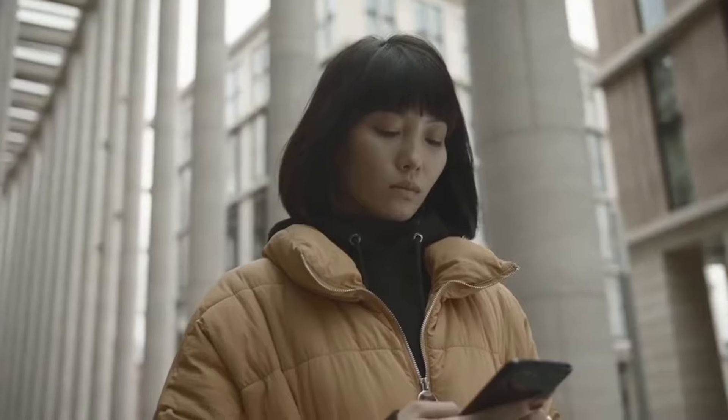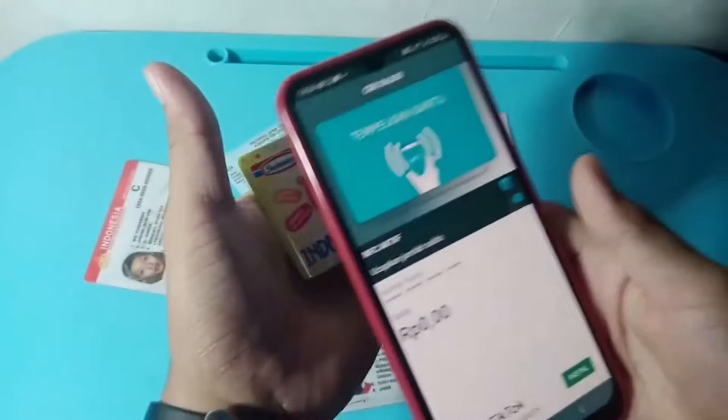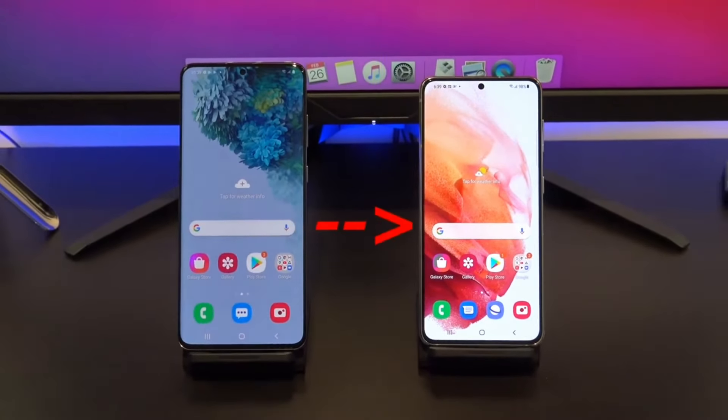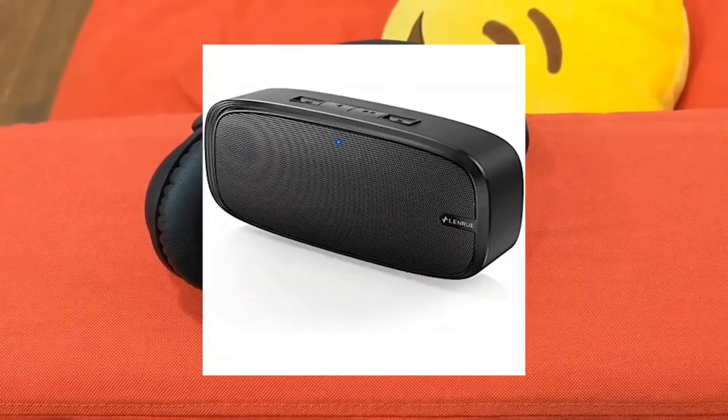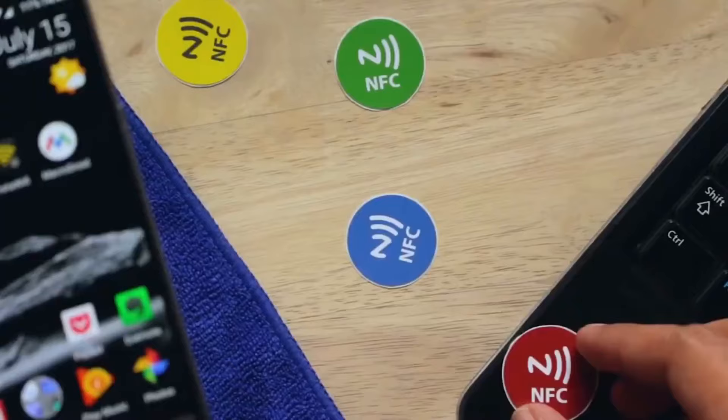The presence of NFC has become an important feature to look for in a smartphone. Mobile phones with NFC offer many conveniences for transactions, communication, and entertainment purposes, which you can find in the latest Samsung smartphones at affordable prices.